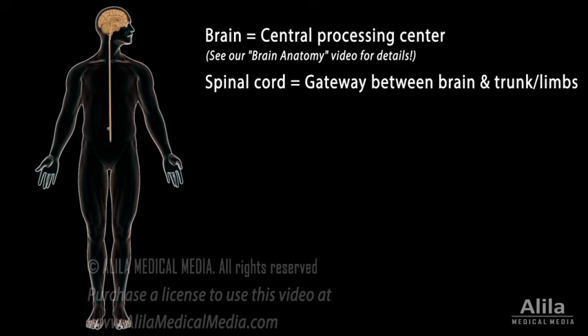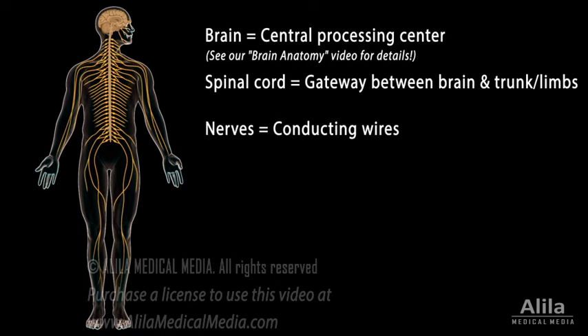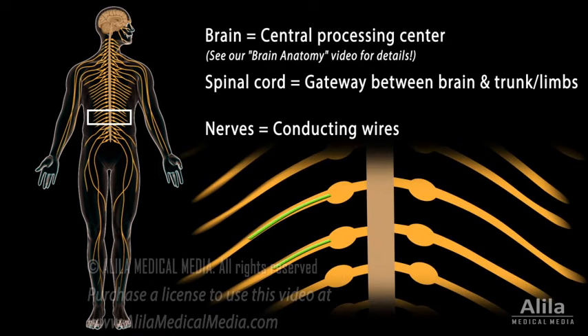The spinal cord, enclosed in the spinal column, functions as a communication gateway between the brain and the trunk and limbs. Nerves are cord-like structures that conduct information, similar to electricity-conducting wires. They are composed of axons of neurons, the cell bodies of which are clustered in knot-like structures called ganglia. Ganglia commonly serve as relay centers, where neurons synapse and transmit information to each other.